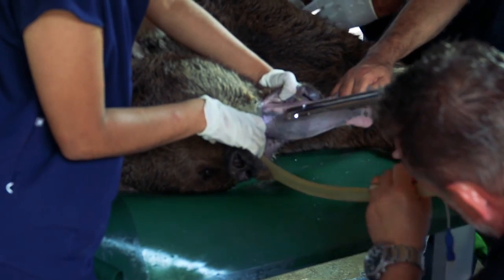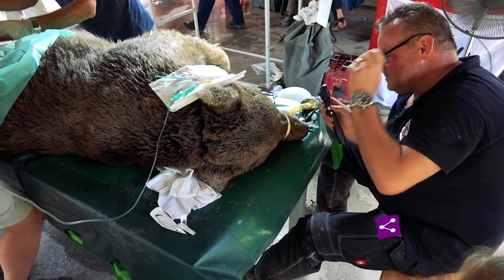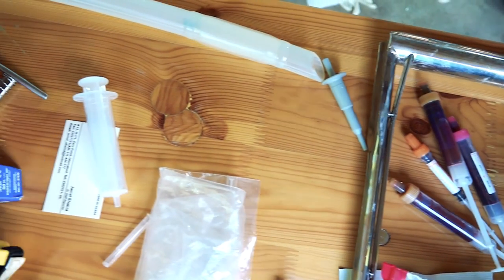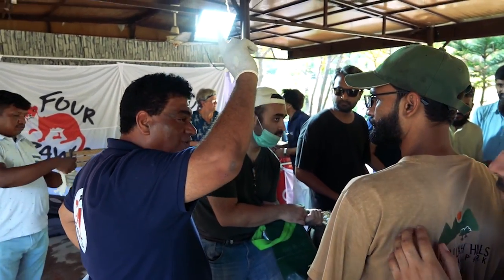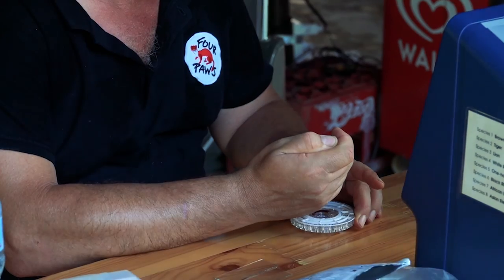The same procedure was applied for the male brown bear checkup. All vitals were checked, blood samples were taken, a DNA sample was taken, ultrasound was done and all other tests were completed. The brown bear was given a thorough health checkup, and after completion the male brown bear was sent back to its enclosure.